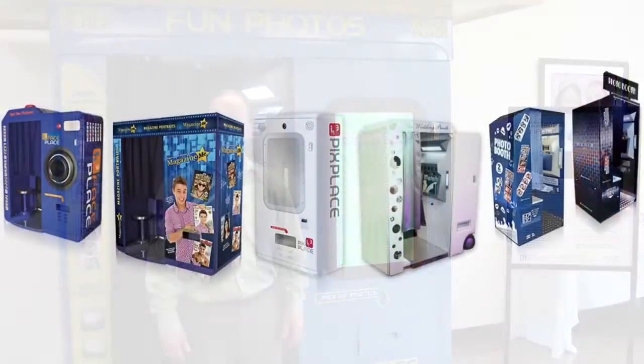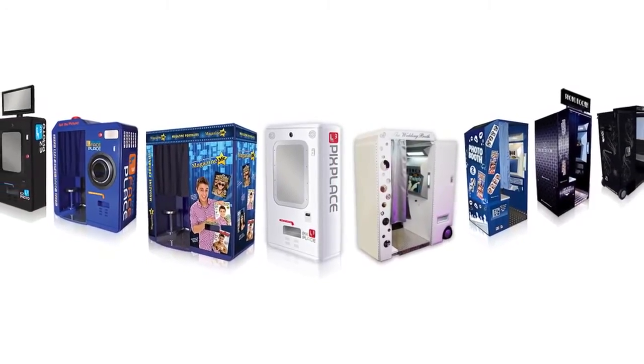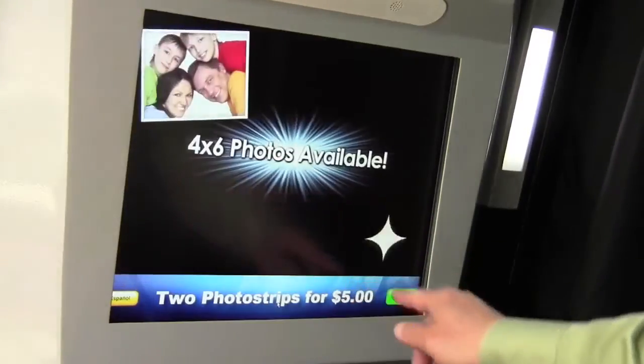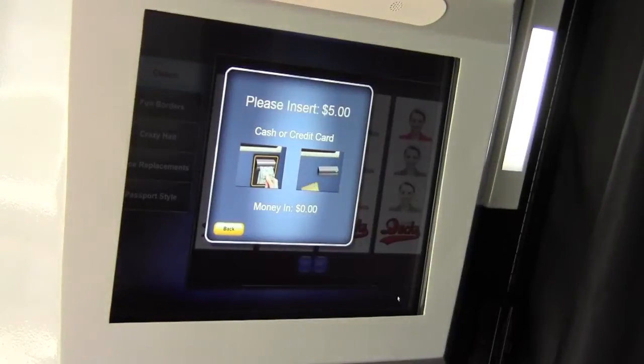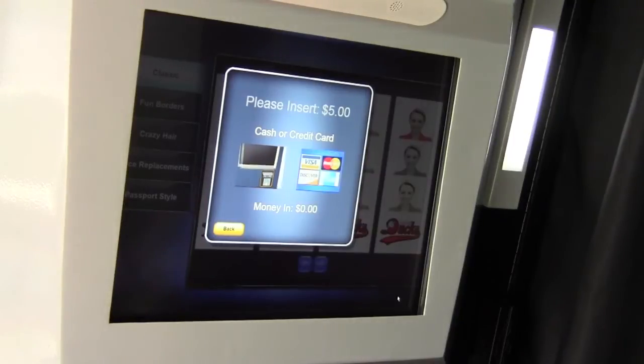There is no photo booth in the industry today that has all of these key features. I guarantee these features will dramatically increase revenue in your photo booths. Now we're going to go inside the booth so I can demonstrate exactly how it all works. To start, you can either hit start or anywhere on the screen. Now it's telling me to insert $5.00 — obviously this could be set for any amount of money. You can pay by cash or credit card.